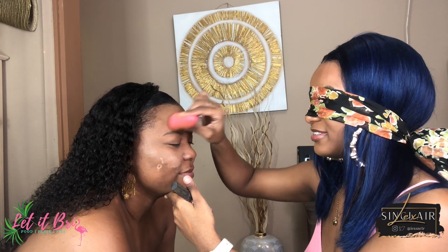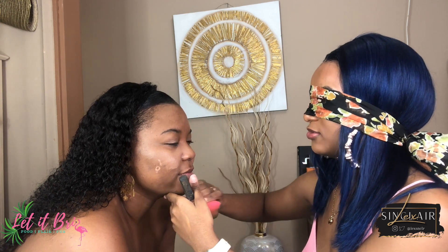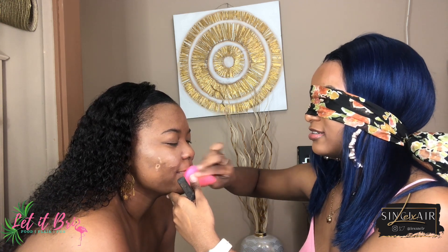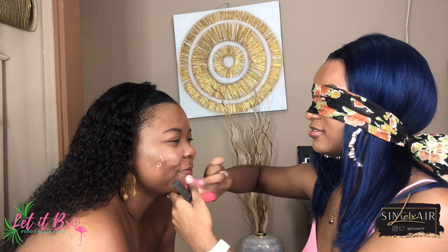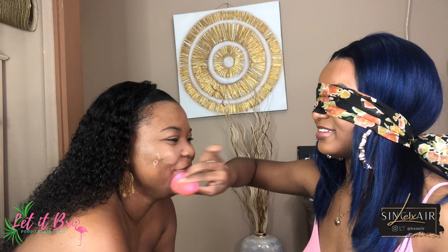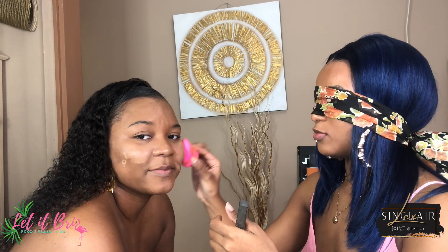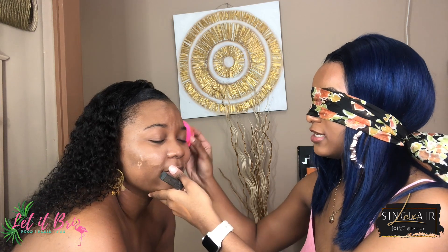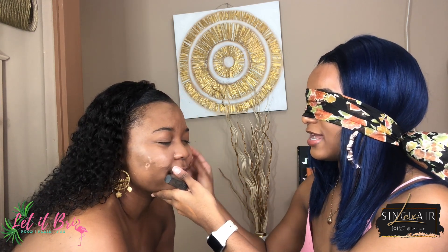Obviously I know what I do! Oh wait — I forgot to do your eyebrows. You want eyebrows? Yeah, okay. Let's just blend everything one more time — we want to make sure there are no lines and everything is nice, cute, and clean.